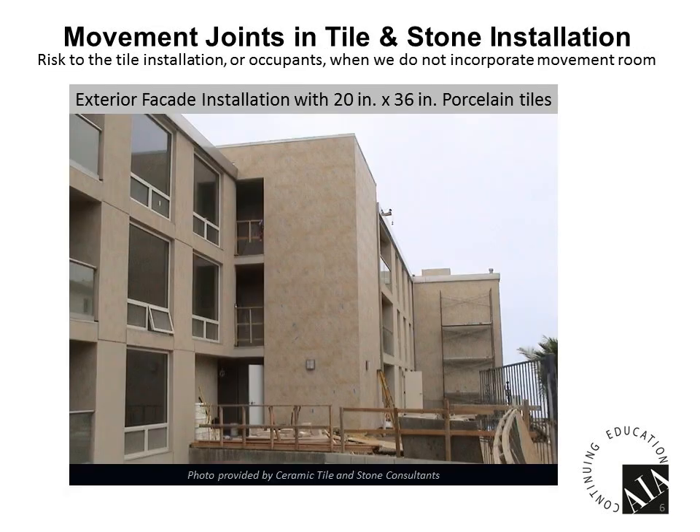Another example: this is a risk to people and things around the building. This building was actually installed with 20-inch by 36-inch porcelain tiles on a four-story building. The tiles were falling off the face of the building. A 20-pound tile falling from four stories high onto someone would be a terrible thing. This was an installation issue — no expansion joints, and there were some issues with coverage involved.